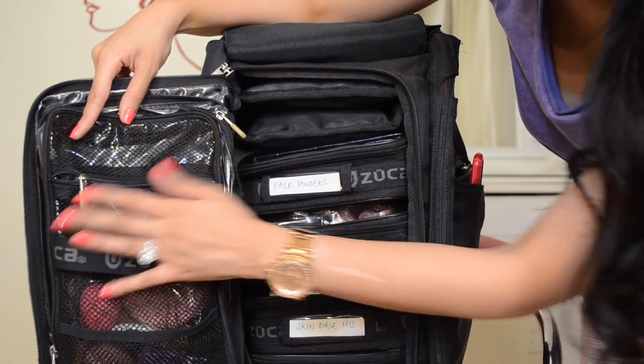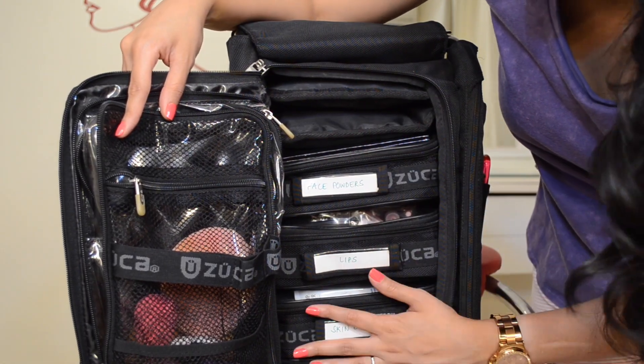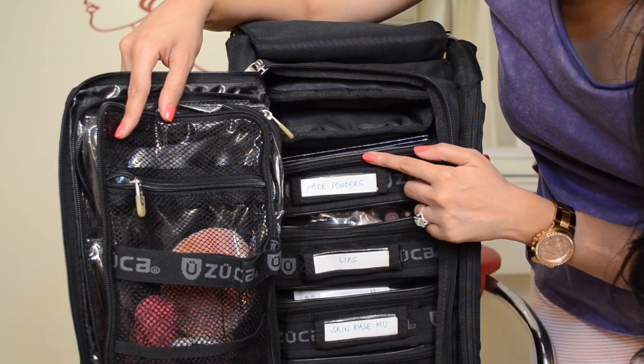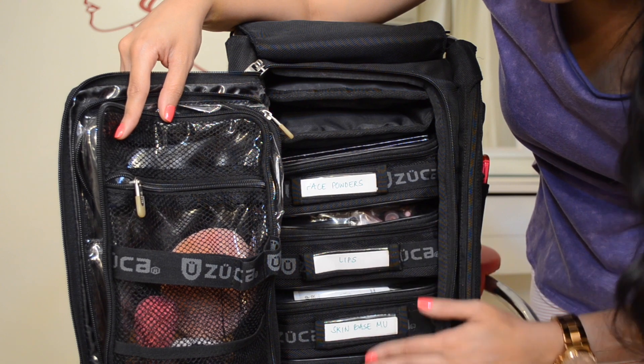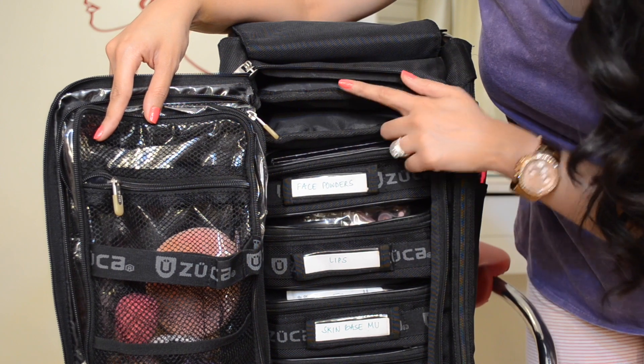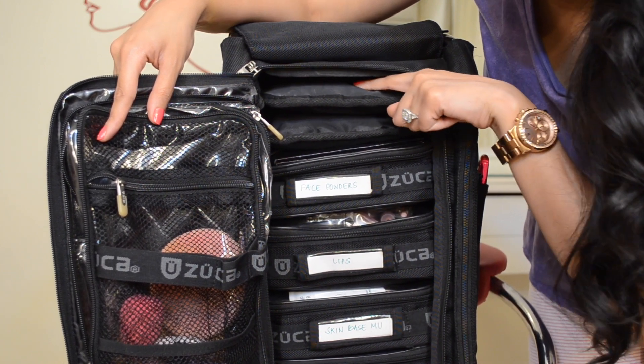Even though I never use these belts, this is my favorite part about the Zooka bag — I have all of these compartments labeled, with a section for all my makeup by each category. And this right here is my brush roll sitting on top of everything.